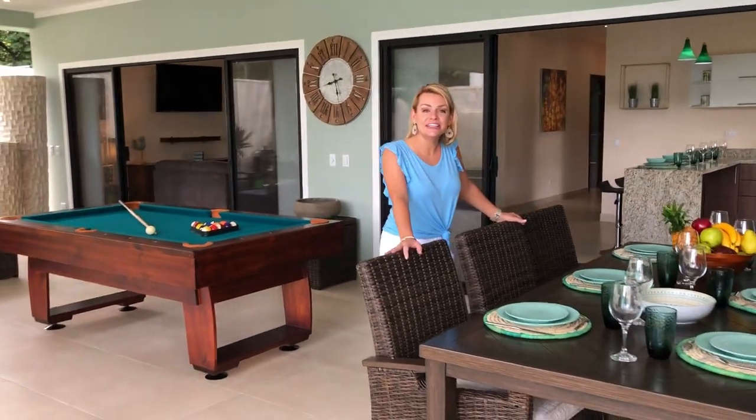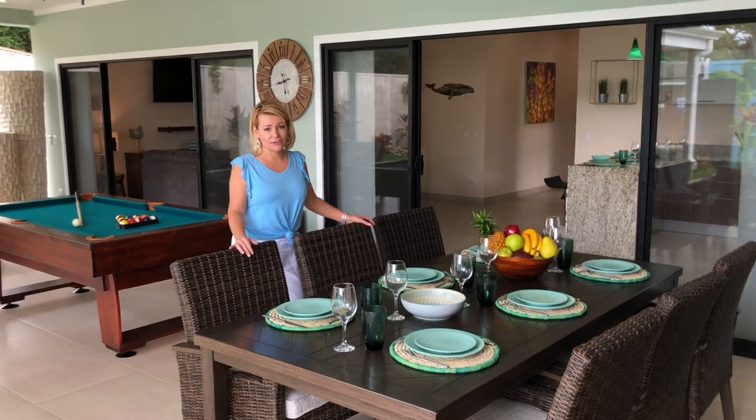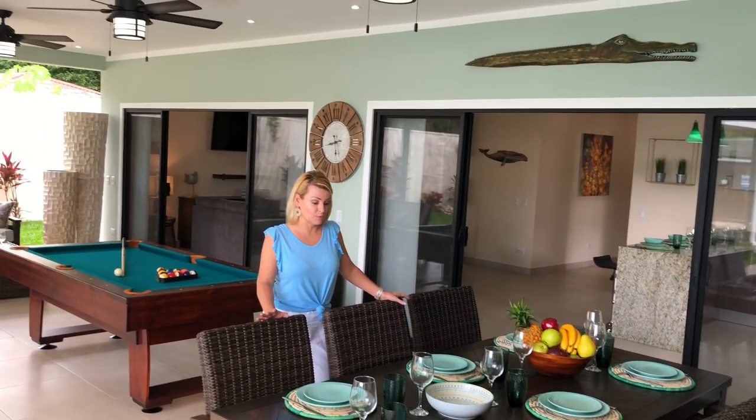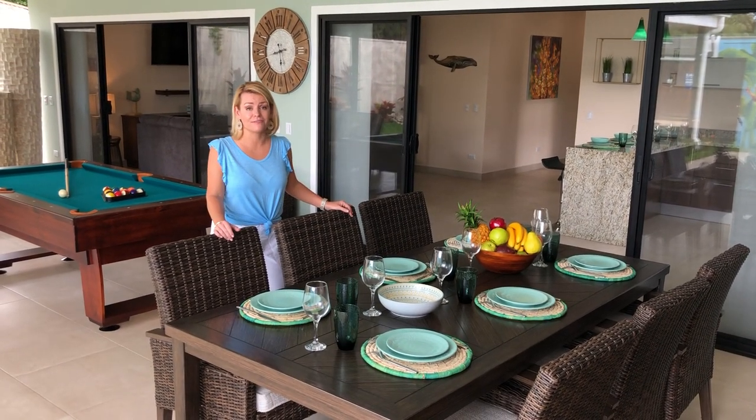You can transition in the evening to this outdoor dining area — there are six seats here. Beautiful. Everything you see here is brand new. All of this diningware, everything comes with the purchase of the home.